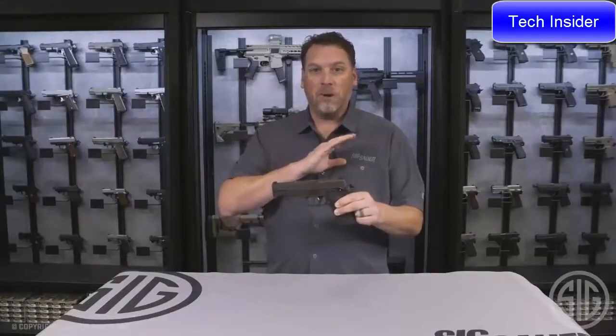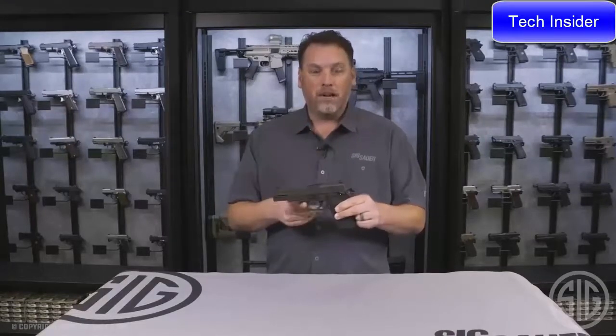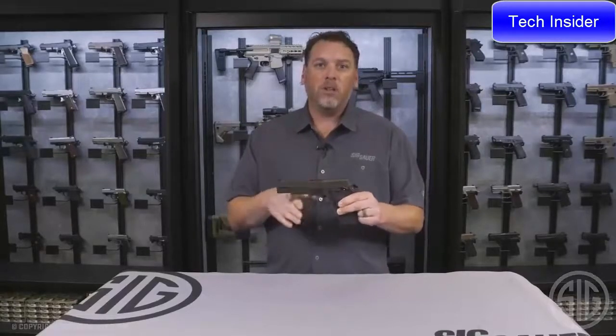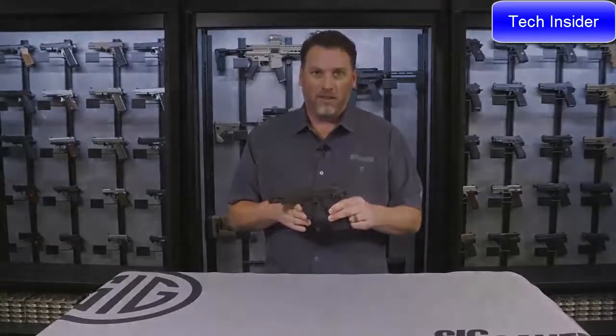Legion membership includes access to Legion apparel, Legion accessories, and more — see it all on the website. For more information about this gun or any Sig Sauer products, go to SigSauer.com, and subscribe to the YouTube channel for all the latest videos.